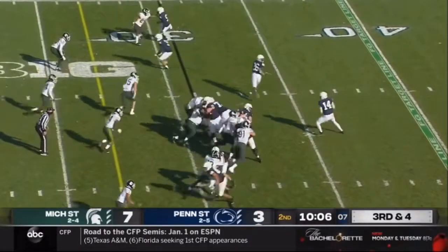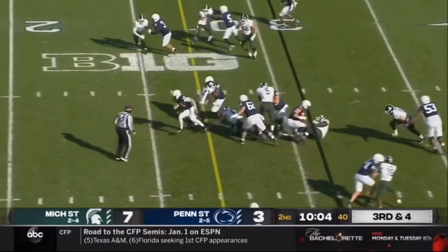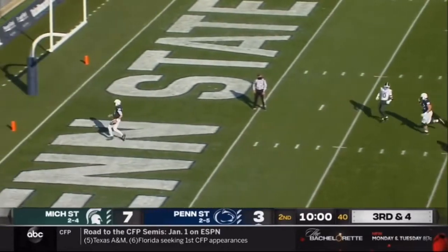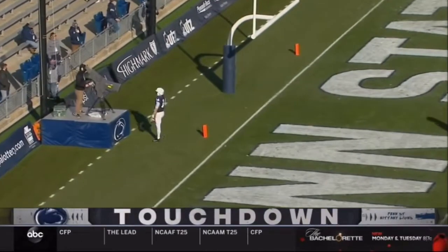Third and four. I thought this was a possibility for Levis, but instead it's Clifford who's going to run it. He squirts through — Sean Clifford, he's got some wheels himself. Touchdown, Penn State.